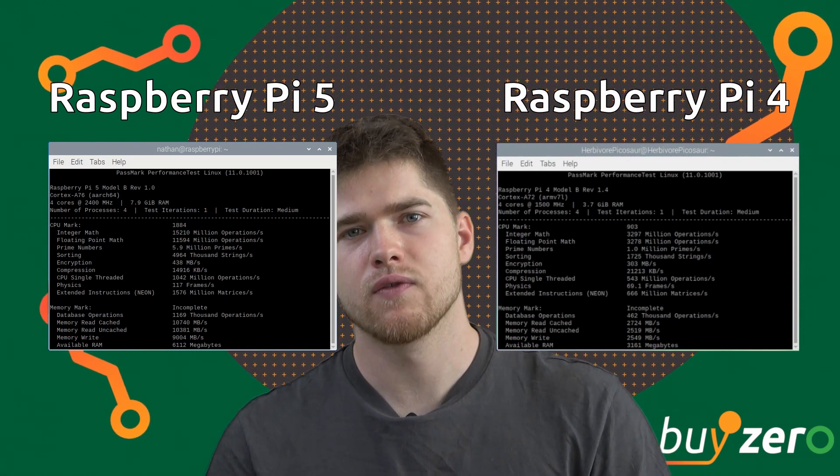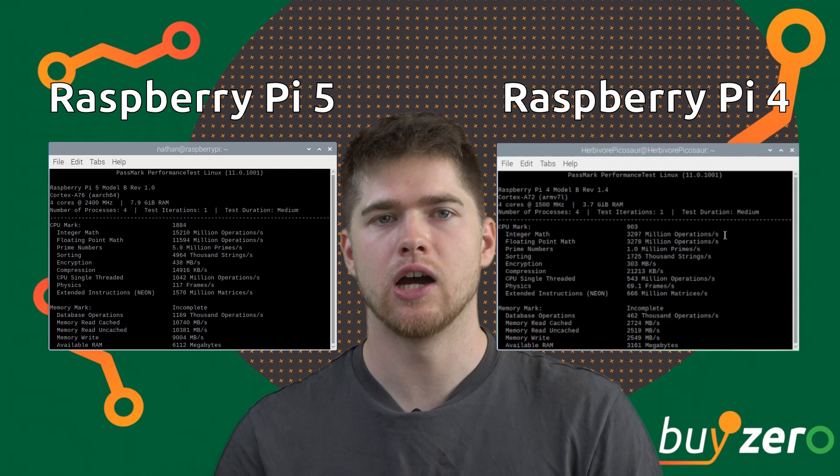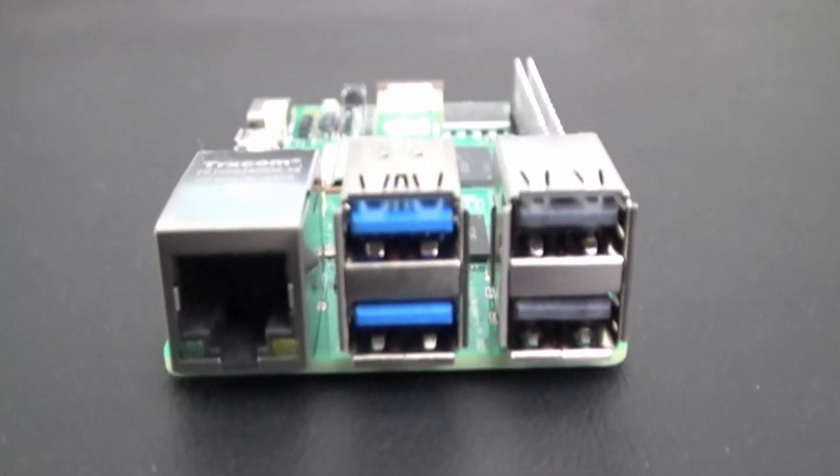The release of a 1 GB variant will depend on RAM prices. The newest Pi also has the essential 40-pin GPIO header, two USB 2.0 ports, as well as two USB 3.0 ports. What's different is that the USB 3.0 ports allow for simultaneous 5 GB per second operation.